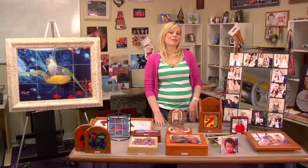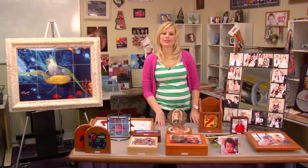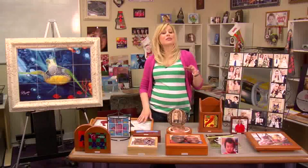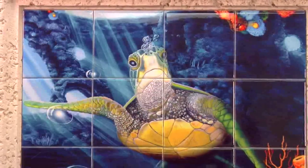Hi, I'm Brittany with Condi Systems. Over the past couple weeks you may have seen our previous videos on some of our product lines, like our neoprene or pet products. But today I'm here to talk to you about something extra special, which is tile.